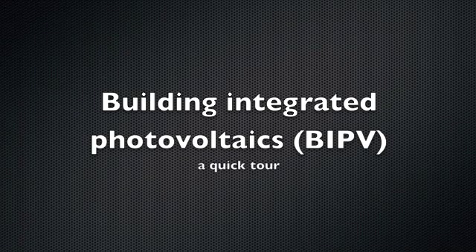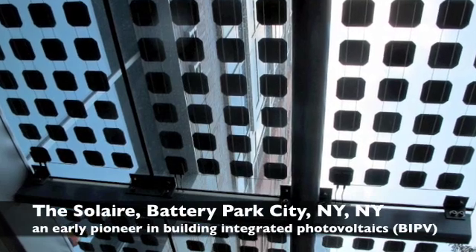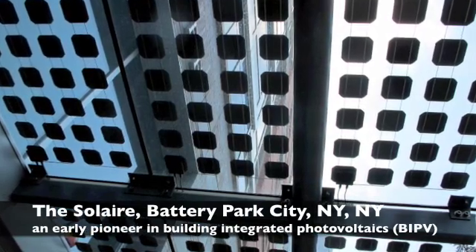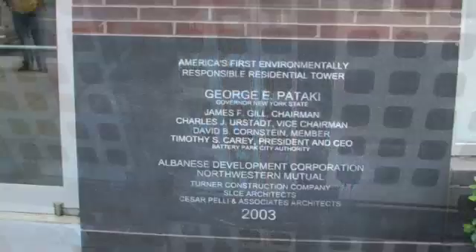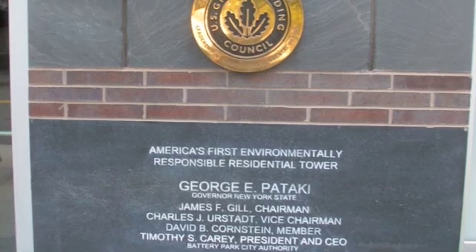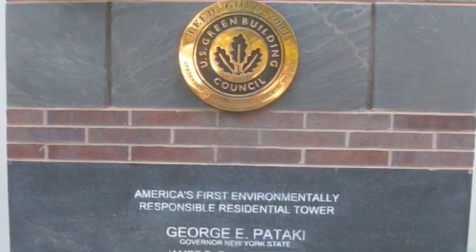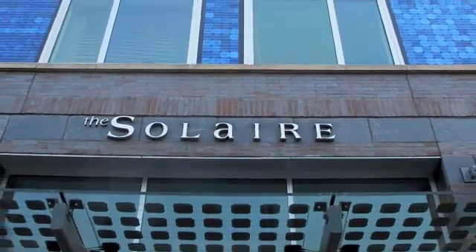Most solar electric or photovoltaics these days is added onto existing buildings, but in the future PV or photovoltaics will be integrated directly into the design for new buildings. And the future is already here in Lower Manhattan's Battery Park City. Let's visit some BIPV with Alt Power's founder Anthony Pereira on the Solaire.